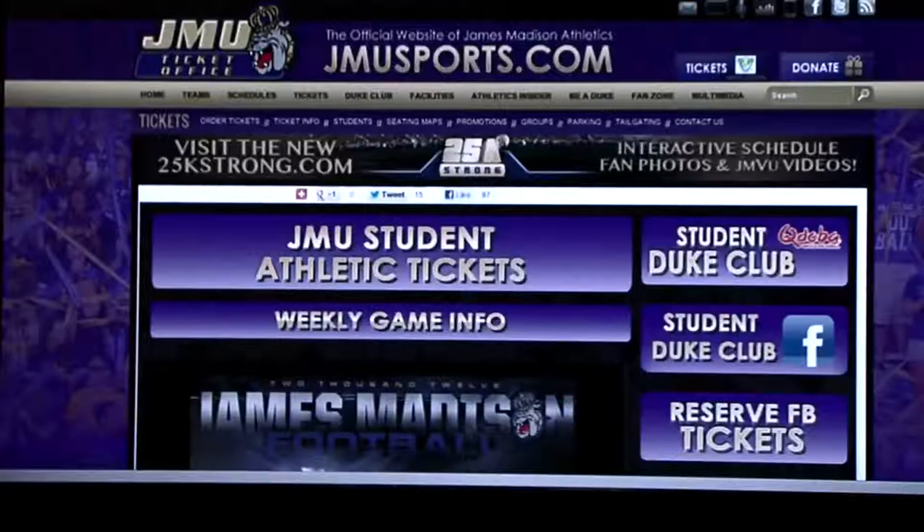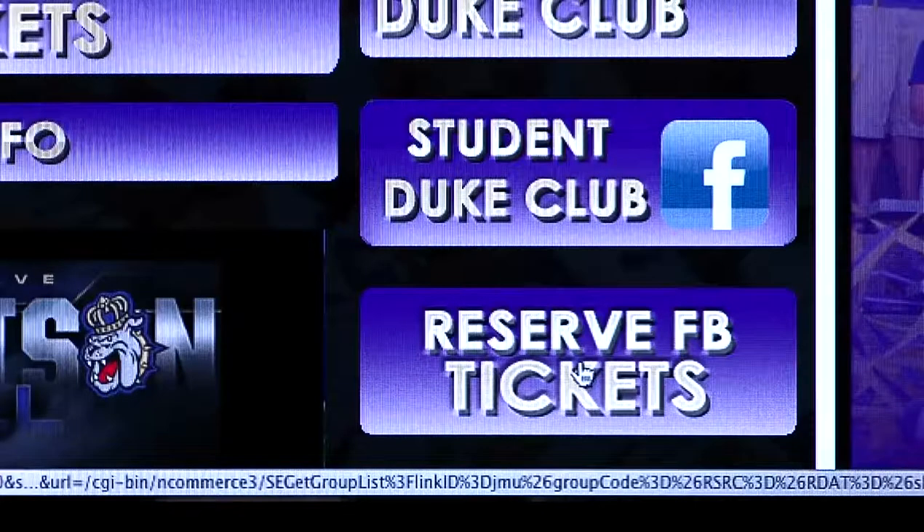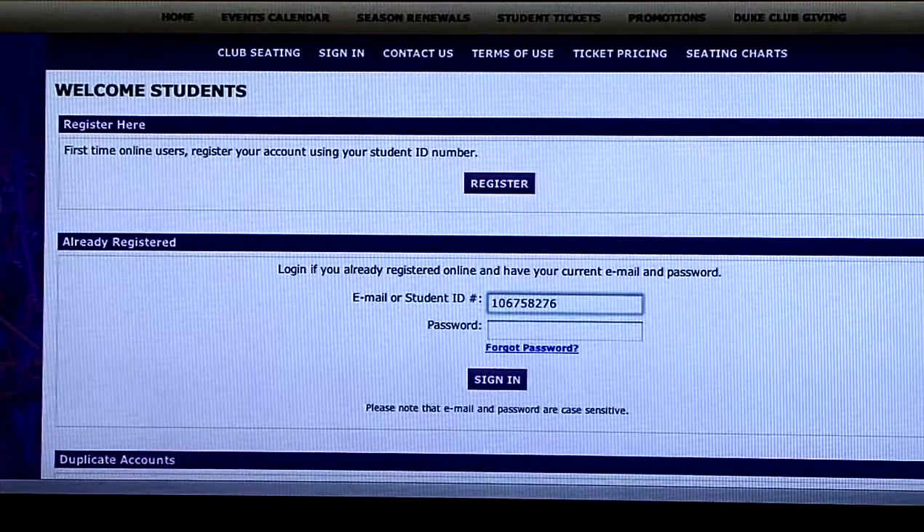Okay, Kelly, come check this out. First, go to jmusports.com/students. Next, click on reserve football tickets. For first-time users, click on the register button and set up your online account.